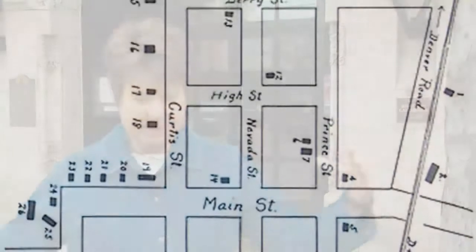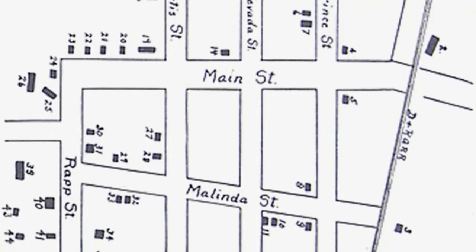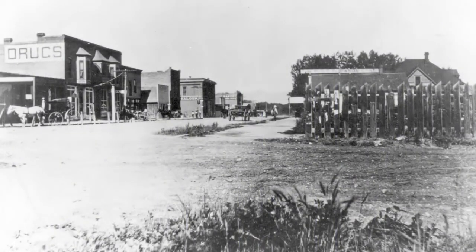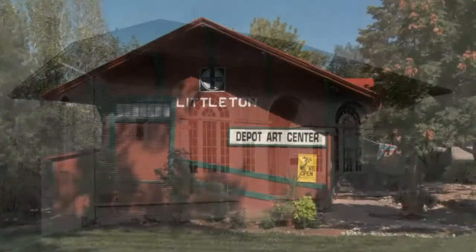We're really proud of our historic buildings in Littleton because our history dates back to 1872, when Richard Little took 18 blocks of his farm and planted out a town site and named it after himself. Some of our buildings date back to that time. Now, a hundred years later in the 1970s, the city council decided it was time to set up a historic preservation program. They designated four buildings — our former town hall building, our Carnegie Library building, and our two train depots.